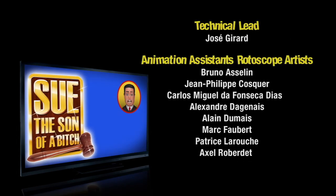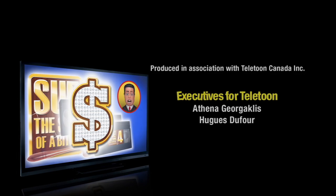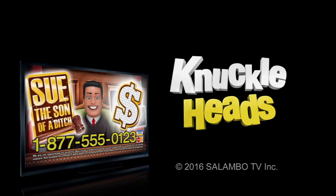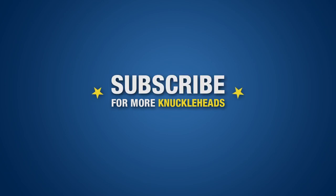With the Sue the Son of a Bitch system, you'll know exactly what to do in order to win huge piles of cash suing people who rip you off. Wow! Isn't that amazing?